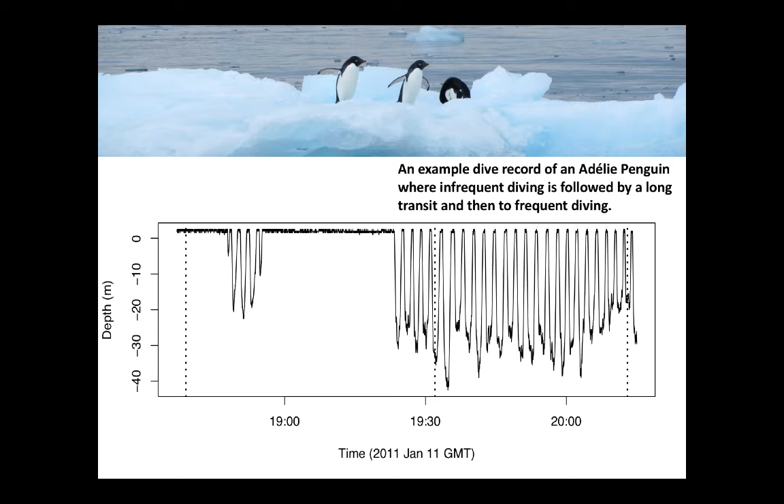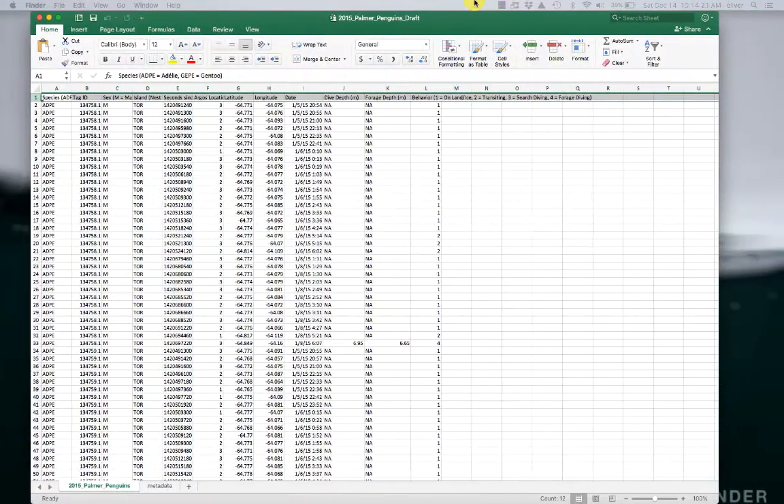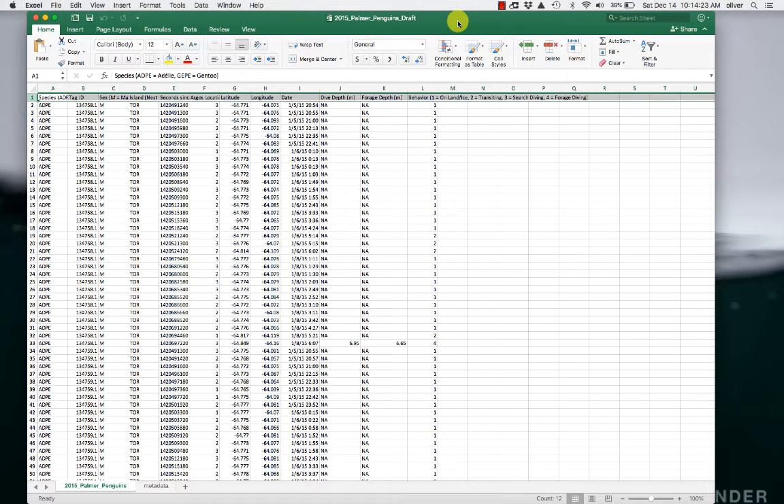Now all of these behaviors are actually in a file that your teacher has that looks something like this. This may be an Excel file that they've given you, or it could be on a Google Doc. It's a list of columns. In each one of these columns, we have species, tag ID, sex, the island they came from, some timestamps, Argos location, latitude, longitude, date, dive depth, forage depth, and their behavior.